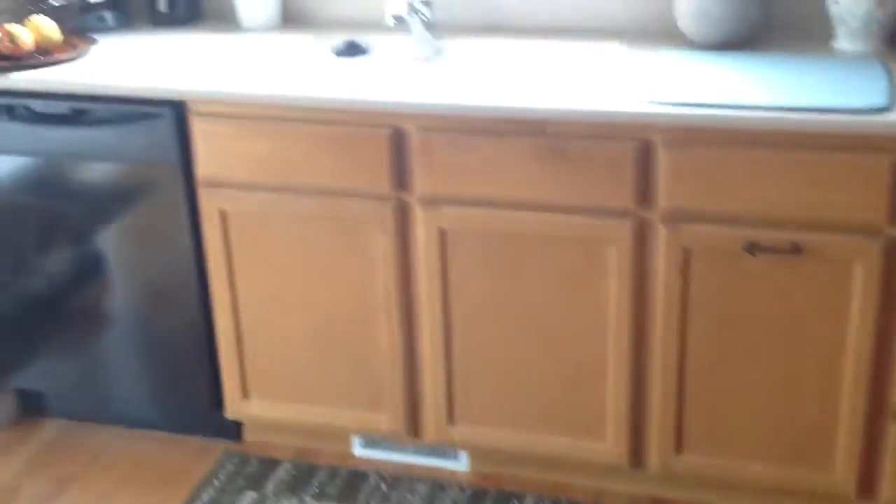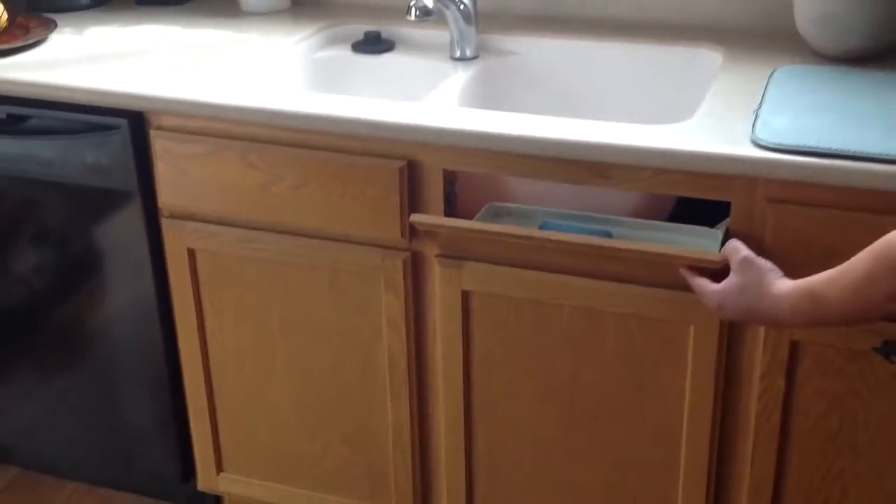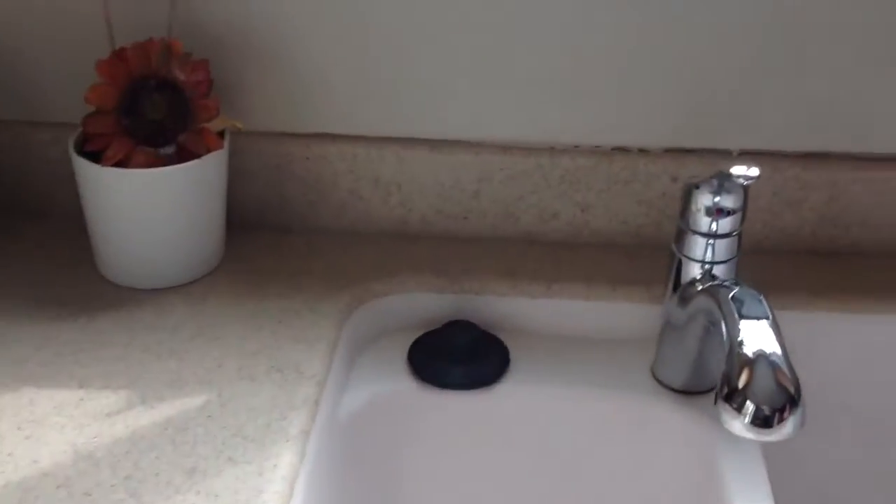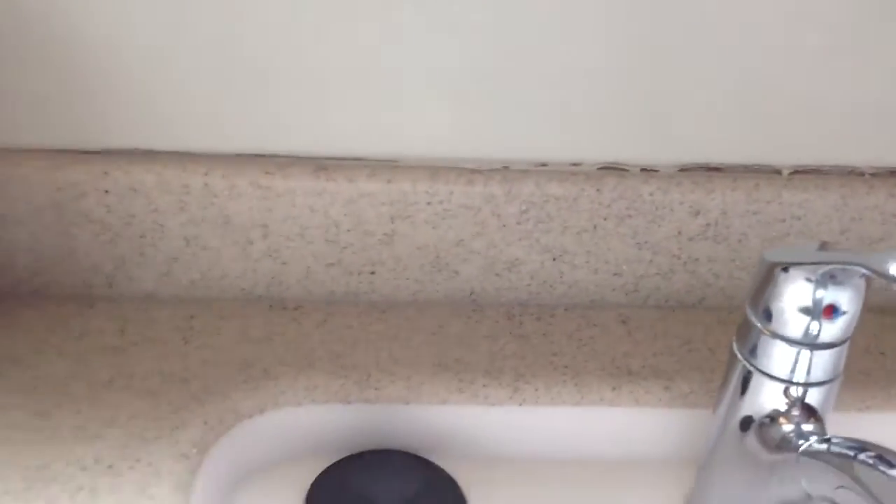These two aren't working very well. Some of the brackets are broken inside of them. Caulking here on the countertop has dried out.